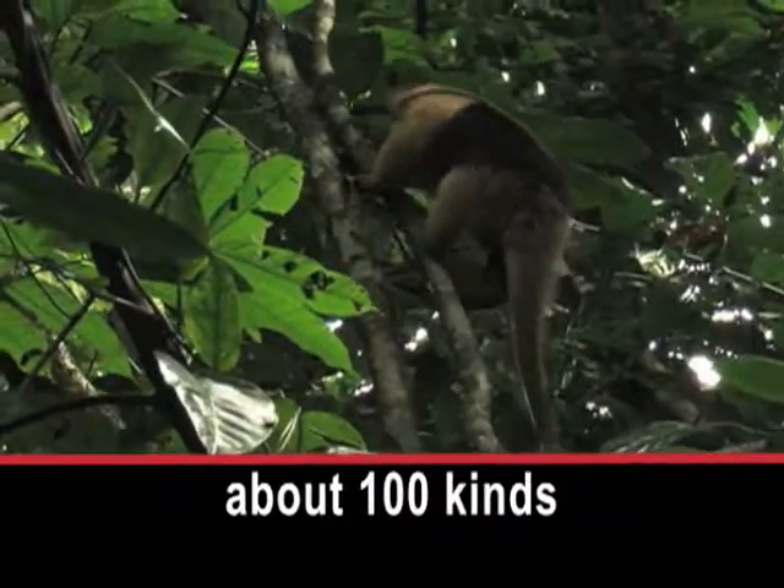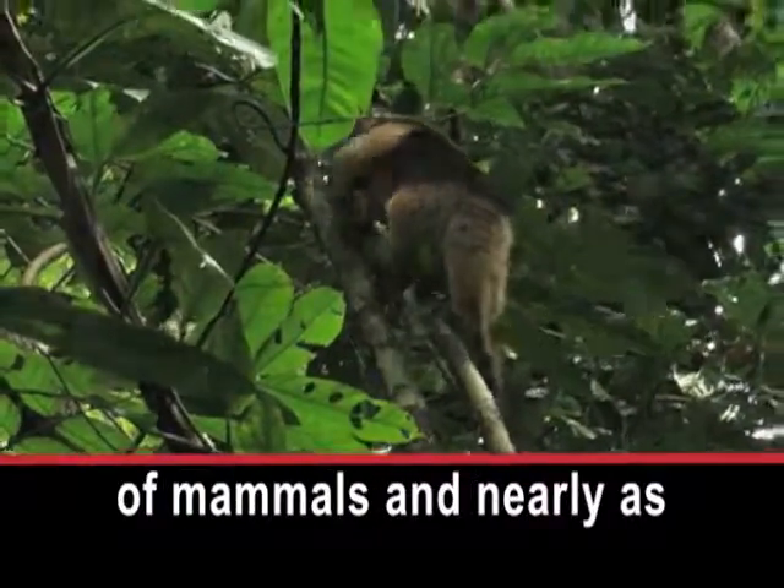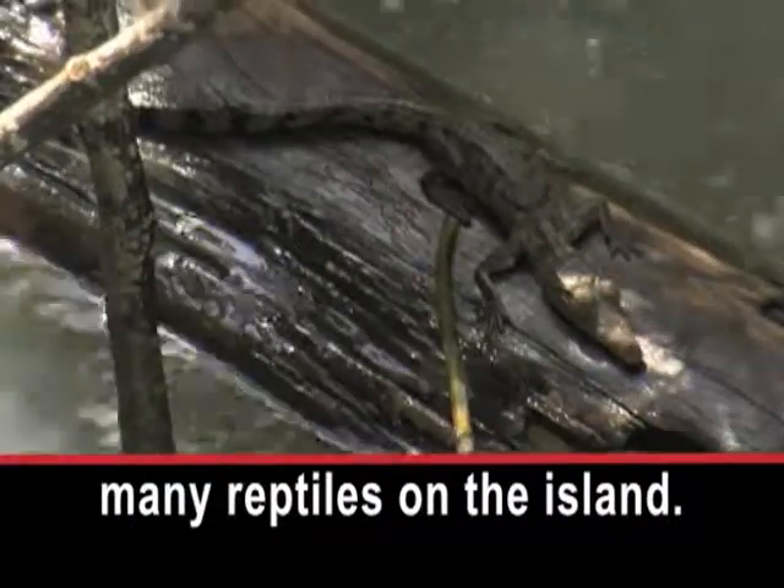Scientists say there are about 100 kinds of mammals and nearly as many reptiles on the island.